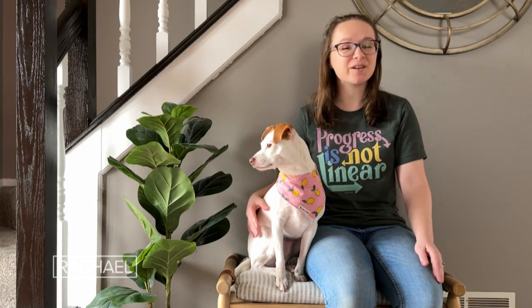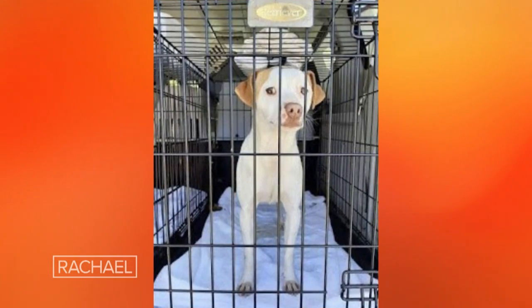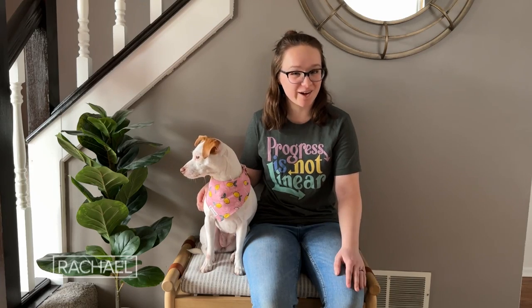My husband and I adopted Luna in April of 2020. She had been abandoned at a vet's office in Kentucky and brought to a foster home. We fell in love instantly because she is the snuggliest, sweetest dog you will ever meet.